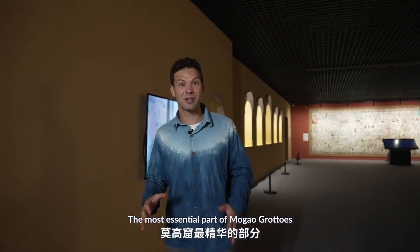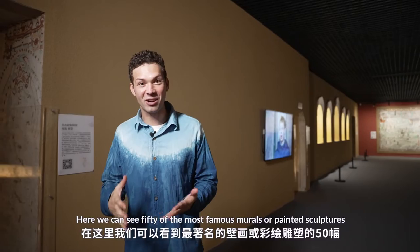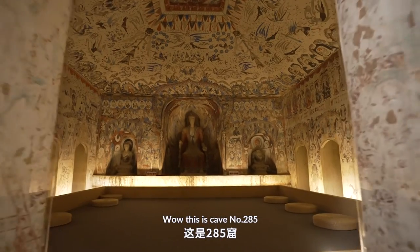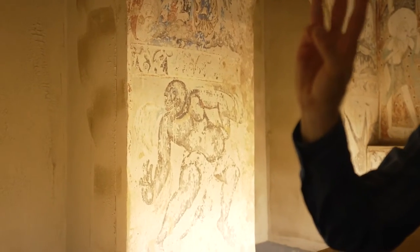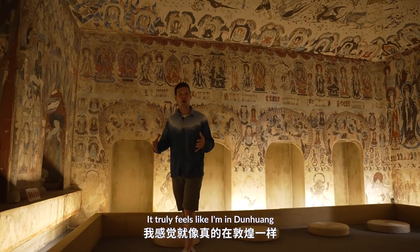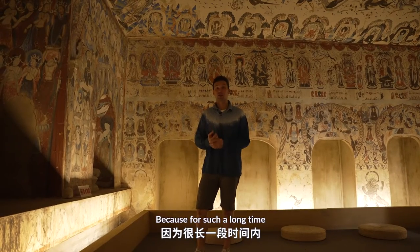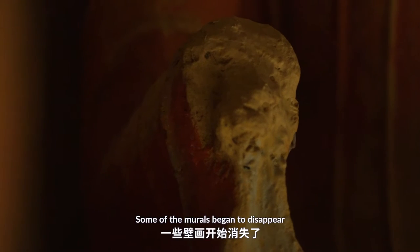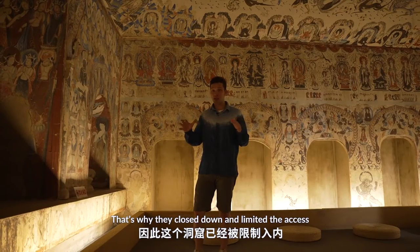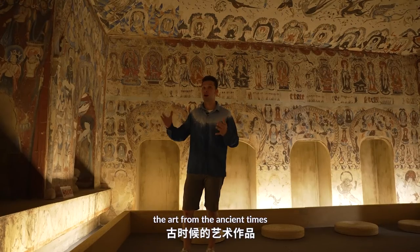The most essential parts of the Mogao Grottoes has been moved to Beijing. And here we can see 50 of the most famous murals or painted sculptures. This is cave number 285. It truly feels like I'm in Dunhuang. You know guys, this cave is number 285 and it's actually closed to the public, because for such a long time it has been exposed to oxygen, flashlights, and weather conditions so that some of the murals began to disappear. That's why they closed it down and limited access. But then they copied it and moved it to Beijing, so more people could enjoy the art from ancient times.